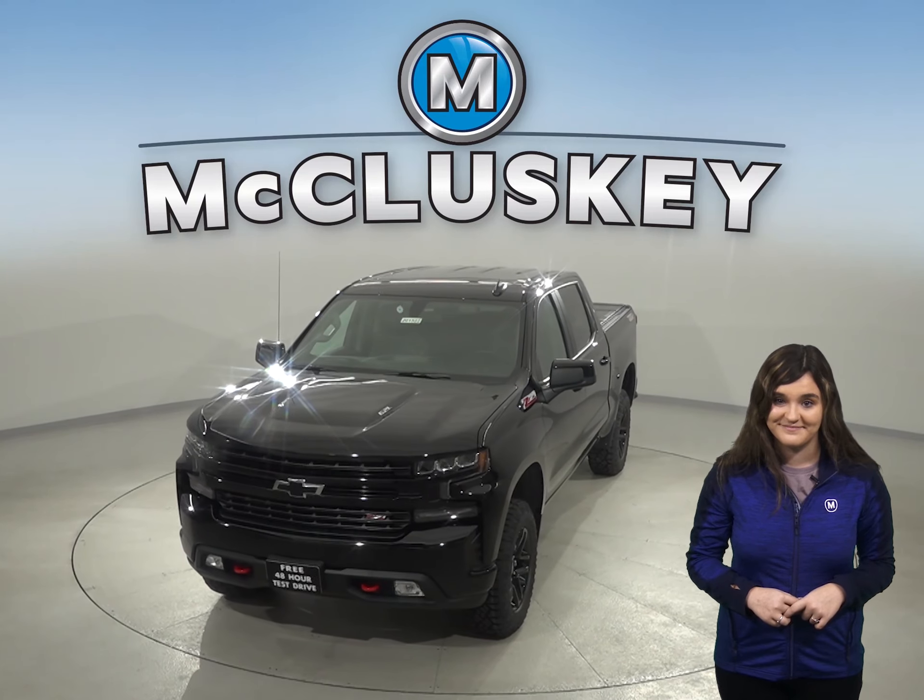Chevrolet has always boasted about the payload, hauling and towing capacity for the Chevrolet Silverado. And compared to the Tundra, Chevy wins again with up to 2,200 pounds of hauling capacity.